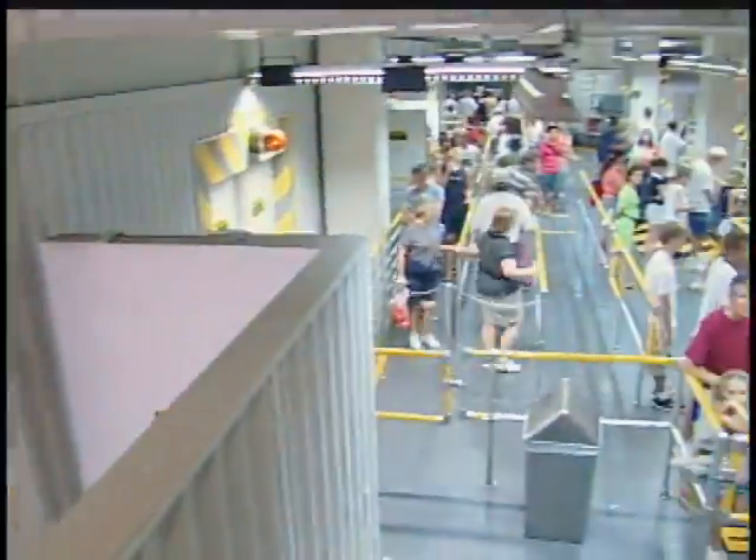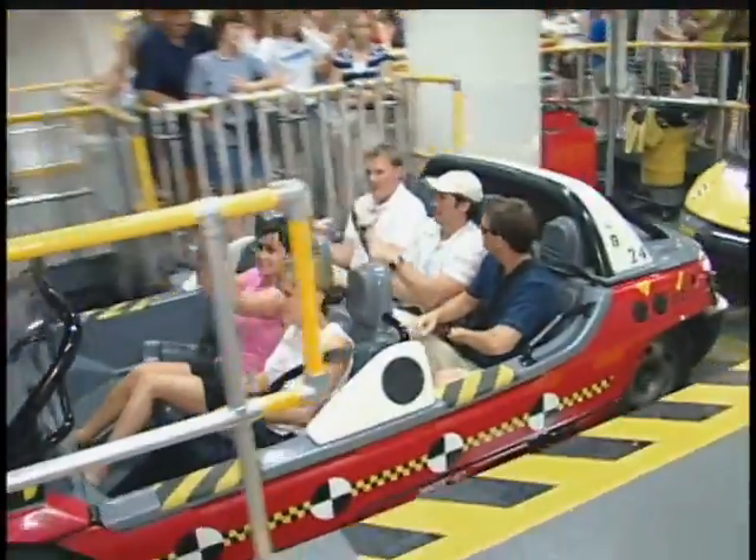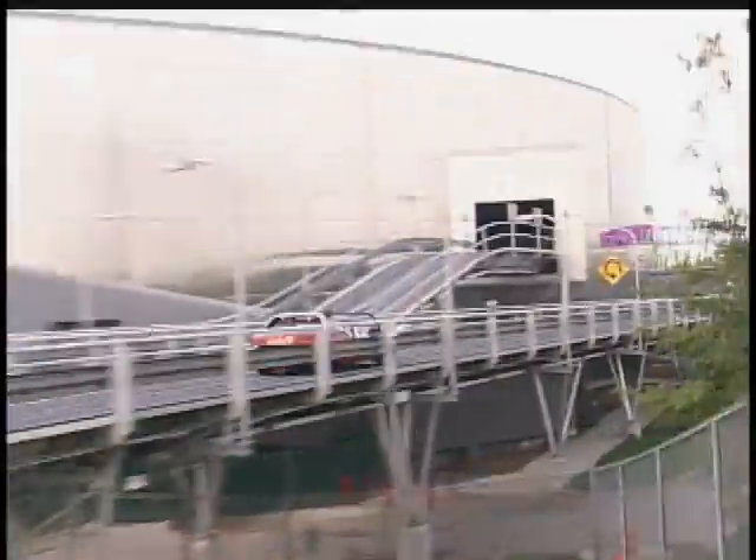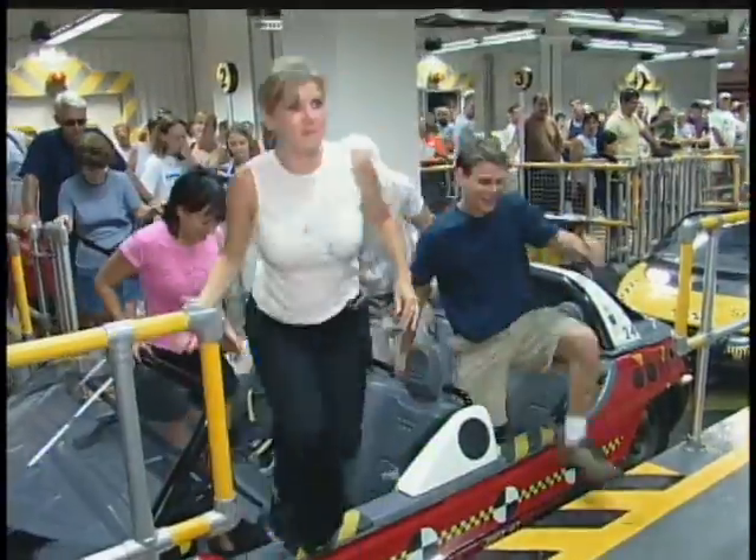I'm going to take you for an inside ride. That was so fun. I just took a ride on Test Track — it was absolutely mind-blowing.